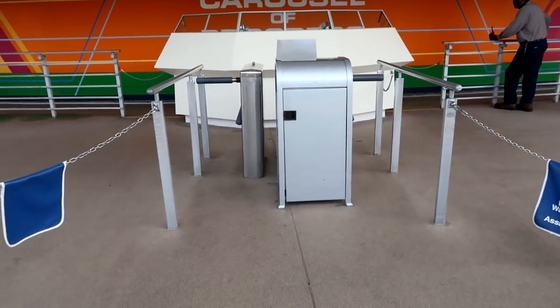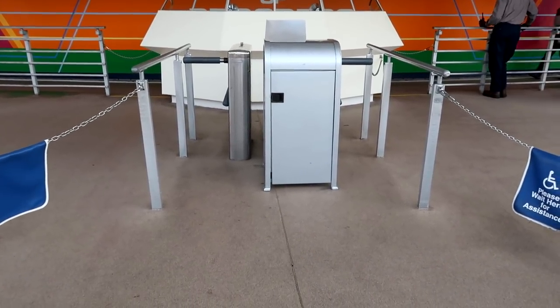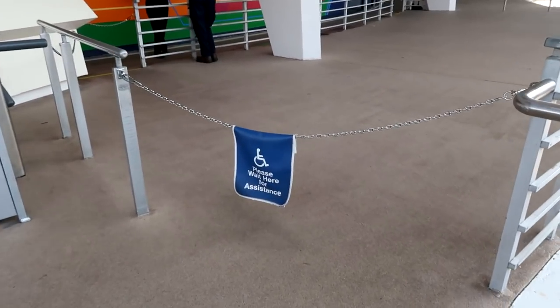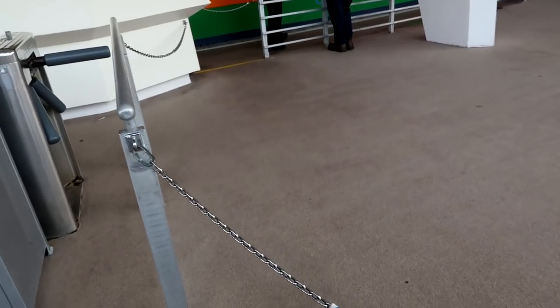Here are the turnstiles and I just watched some average-sized people struggle to get through them, so I'm not going to use that. I'm going to stand right over here and wait for the cast member to approach and let me in through here.